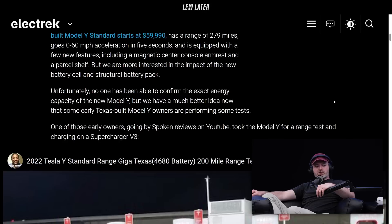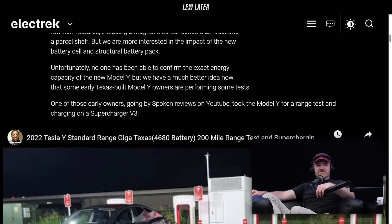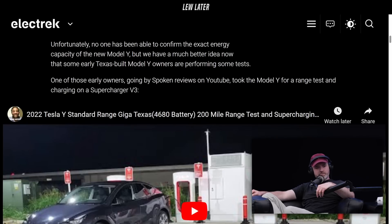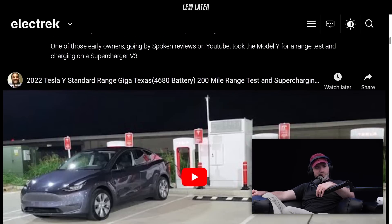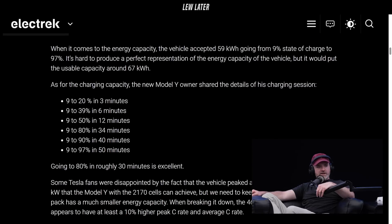One of the early owners, going by spoken reviews on YouTube, took the Model Y for a range test and charging on a supercharger V3. I suppose this is how we discovered these insane new charge speeds: 9 to 20% in 3 minutes, 9 to 39% in 6 minutes, 9 to 50% in 12 minutes, 9 to 97% in 50 minutes.